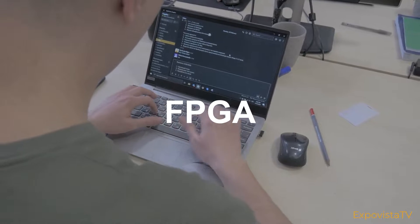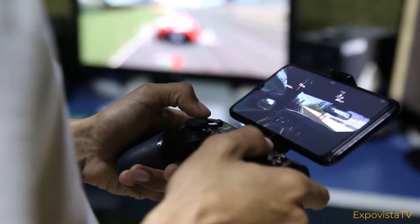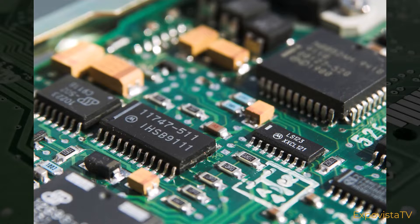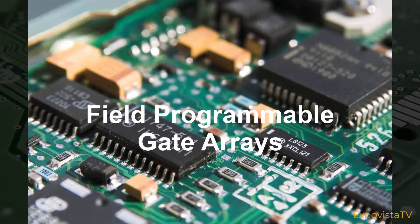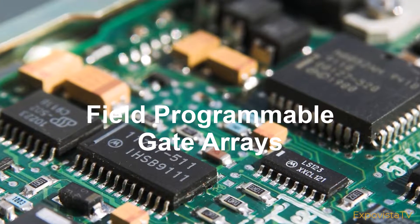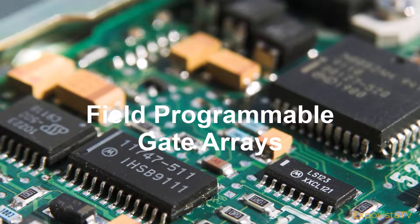FPGA. If you are a computer engineer or if you work in the semiconductor industry, you know what the acronym stands for. FPGA stands for Field Programmable Gate Arrays. These are processors that have many unique qualities. For example, they can perform a large amount of processing within a limited space, they can be customized to execute specific tasks, and they can be designed to operate in parallel for real-time data processing — all with very low power consumption.